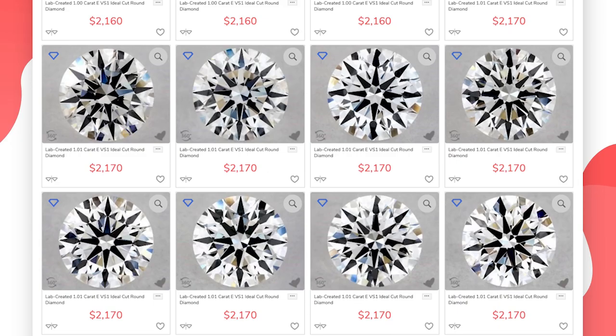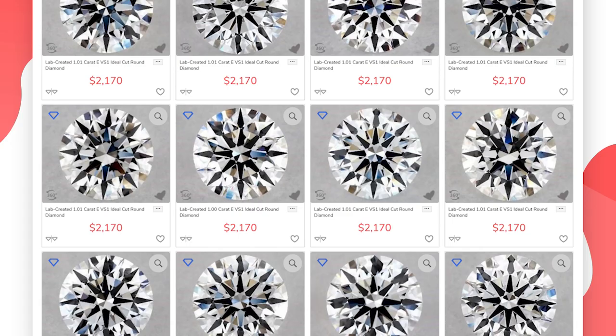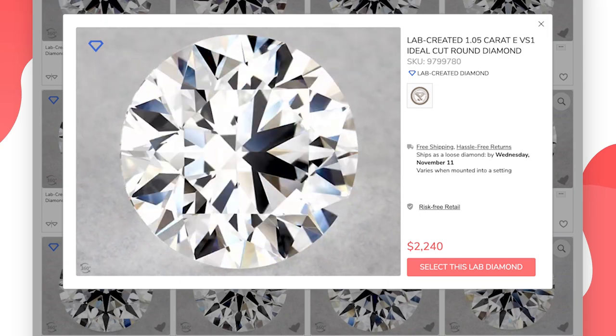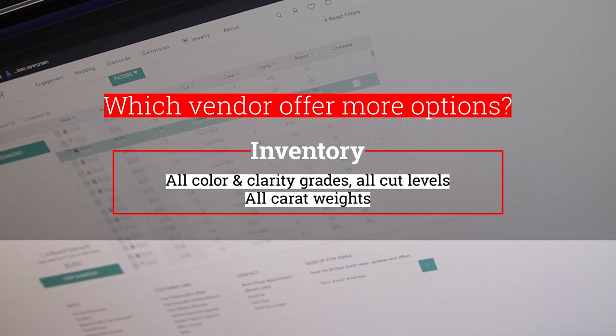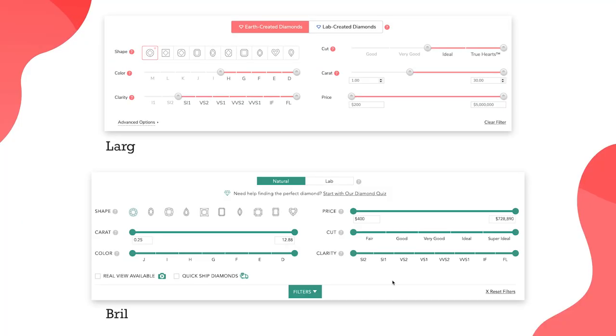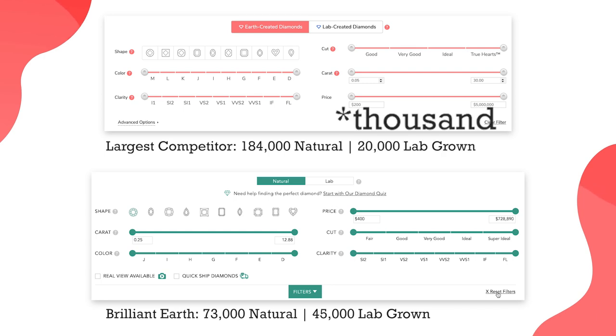Please know that every diamond is unique and the selection is changing constantly. If you like a diamond, contact customer service and ask to put it on hold so you won't lose it to someone else. Moving to inventory — if we change the search options to show all diamonds, both natural and lab-grown, all color and clarity grades, all carat weights and all cut levels, we can see that Brilliant Earth has around 73,000 natural diamonds and 45,000 lab-grown diamonds, while the other competitor has 184,000 natural diamonds and 20,000 lab-grown diamonds.